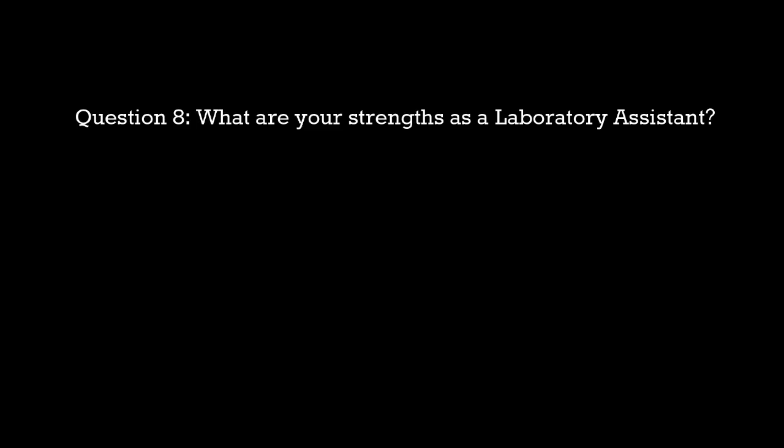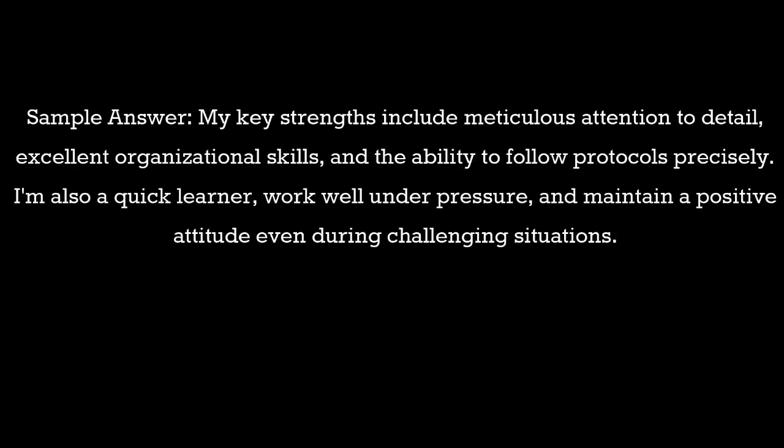Question 8: What are your strengths as a laboratory assistant? Sample answer: My key strengths include meticulous attention to detail, excellent organizational skills, and the ability to follow protocols precisely. I'm also a quick learner, work well under pressure, and maintain a positive attitude even during challenging situations.